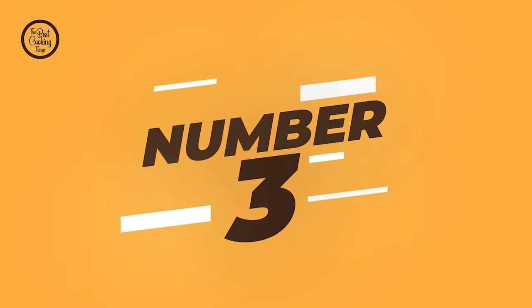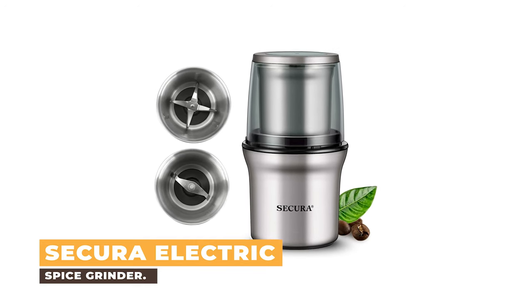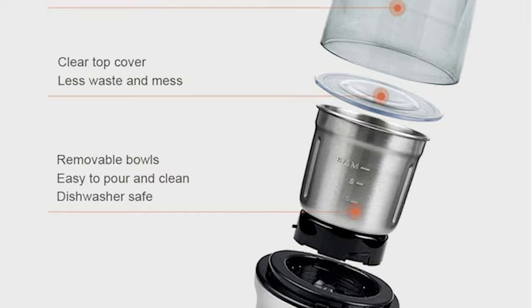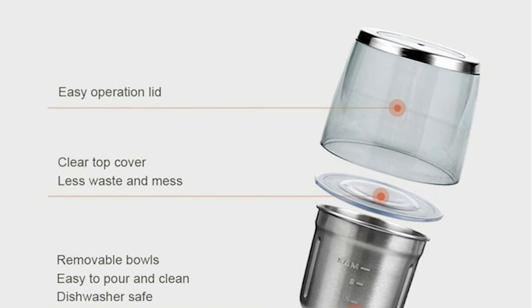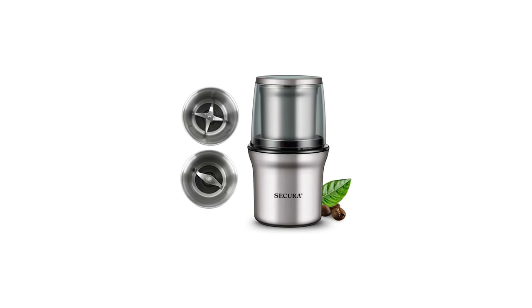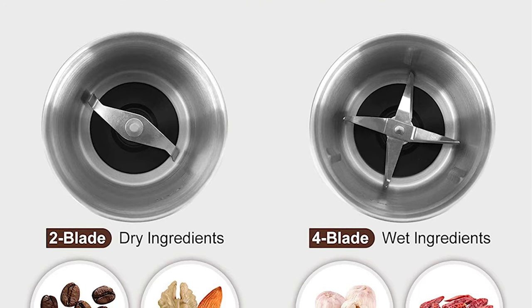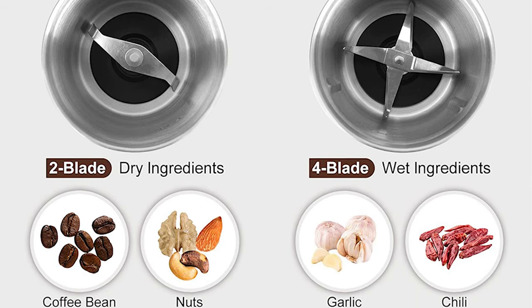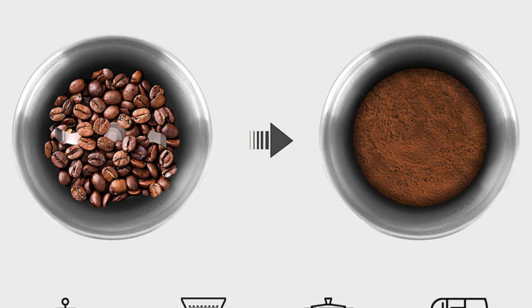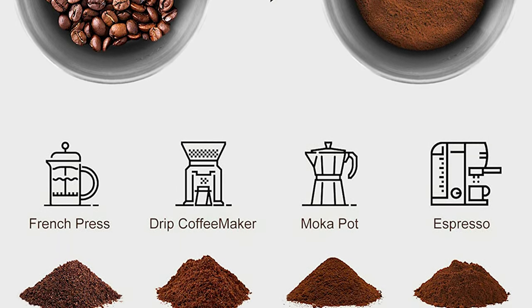Number 3: Secura Electric Spice Grinder. There are several great spice grinders out there, but the Secura Electric Spice Grinder earned the best overall spot for a few reasons. The spice grinder has two separate milling bowls — one designed for chopping and the other made for grinding. Aside from the fact that having two bowls helps prevent melding of flavors while grinding, it comes with different blade systems that ensure you're getting the right grind for whatever spice or ingredient you're using.